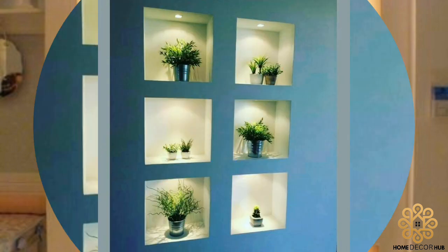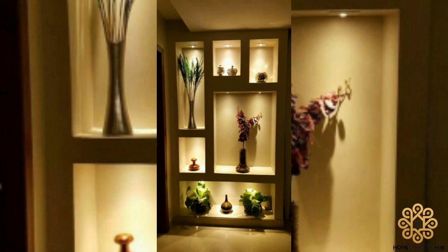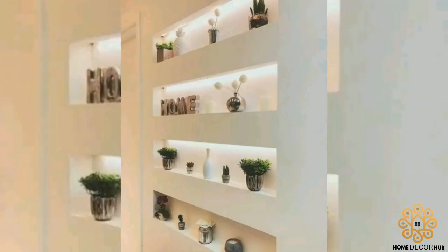Having some extra storage is never a bad idea, especially when it comes to those small items that can cause clutter around the home. Wall niches are ideal for storing candles, flowers, art, and a host of other items.